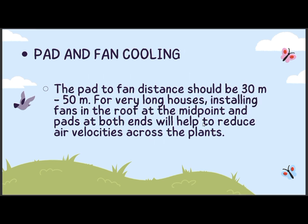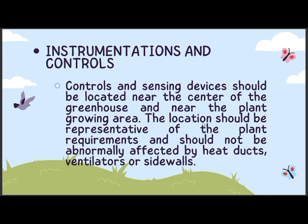Pad and fan cooling: the pad to fan distance should be 30 meters to 50 meters. For very long houses, installing fans in the roof at the midpoint and pads at both ends will help to reduce air velocities across the plants. Instrumentation and controls: controls and sensing devices should be located near the center of the greenhouse and near the plant growing area. The location should be representative of the plant requirements and should not be abnormally affected by heat ducts, ventilators, or sidewalls.